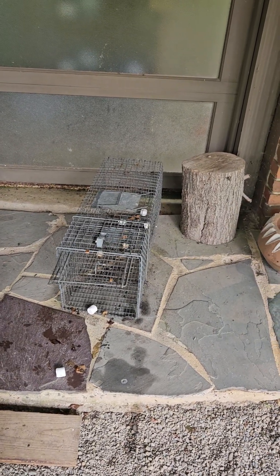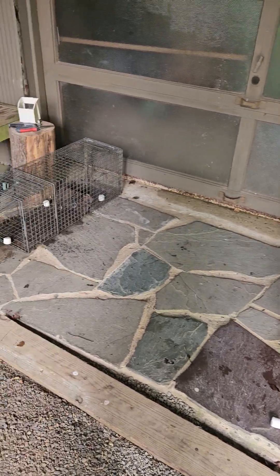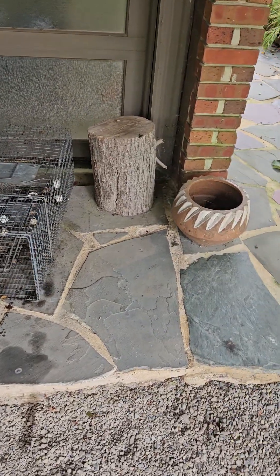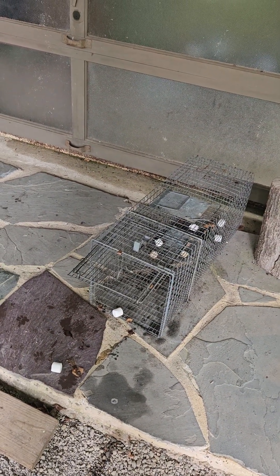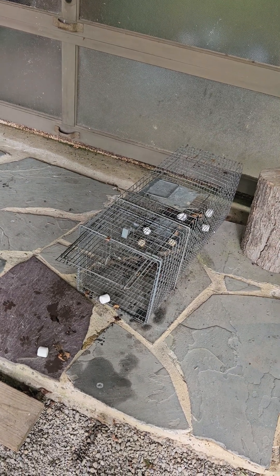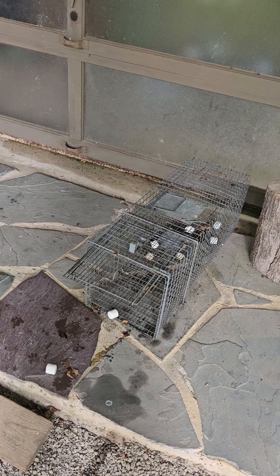I've got two more that I figure I've got to catch. So I set the traps up and I just wanted to explain what we're doing here. Right here, the marshmallows — I also use eggshells, sometimes golf balls, whatever. But they are not bait. They are eye appeal, and they are indicators.